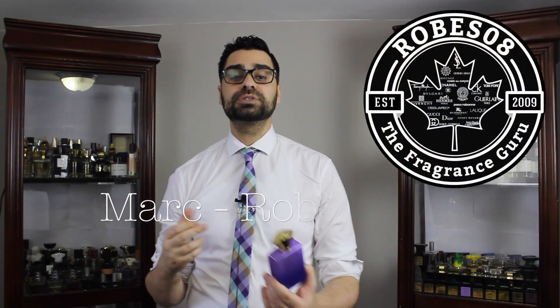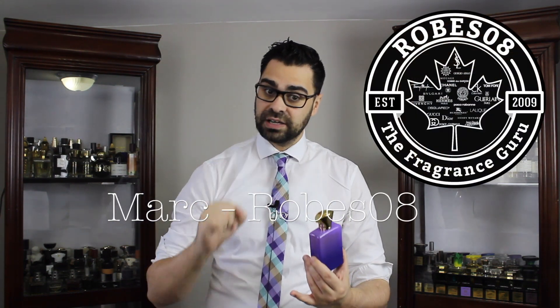What's going on YouTube fragrance family? Welcome to another Robes08 fragrance review. Today I'm going to put my nose on the house of Amouage — big fan of the brand — and one of their, I would say, controversial releases called Myths Man.